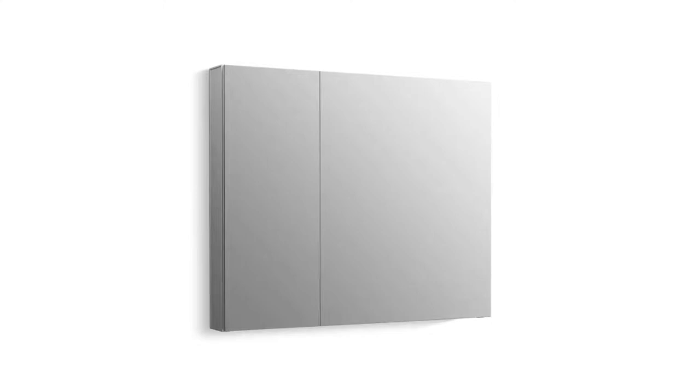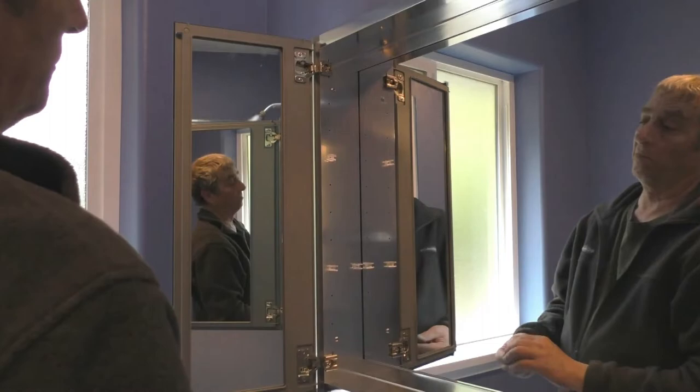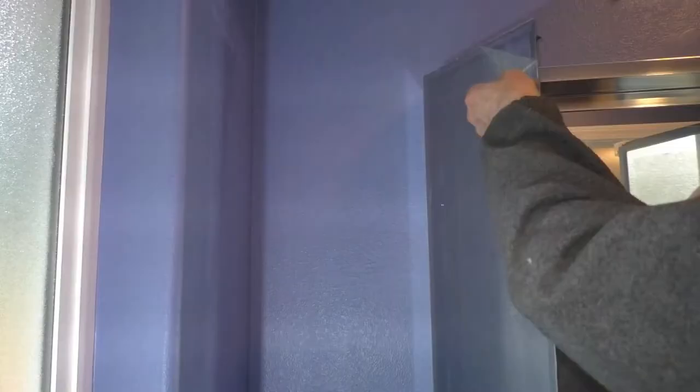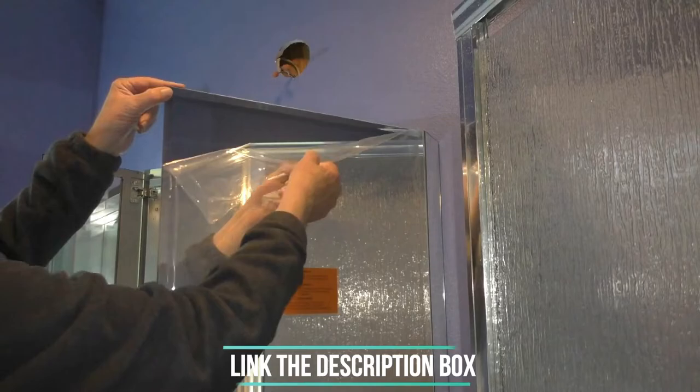Number 2: Kohler Frameless Mirror Medicine Cabinet. The Kohler Recessed Medicine Cabinet boasts sleek anodized aluminum construction for a timeless finish. The frameless mirror door is reversible and can be installed on either the right or the left side. The cabinet features additional mirrors on the inside of the door and behind the shelving on the cabinet wall's back, helping you put your best face forward.